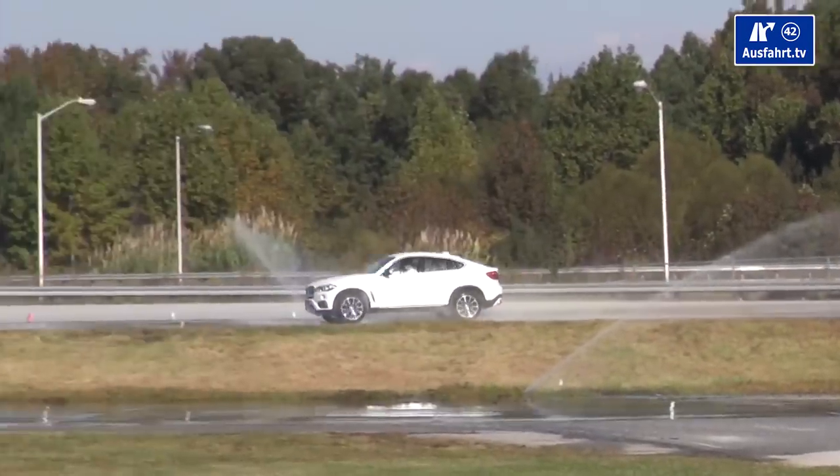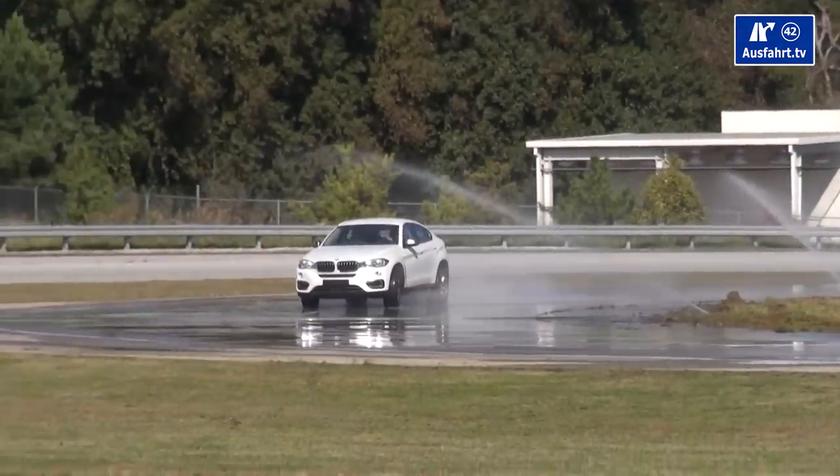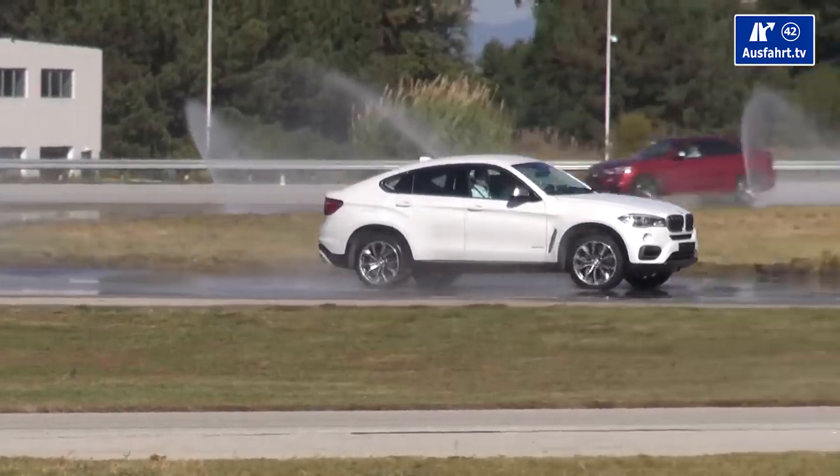I asked the BMW guys here at the press driving event about an M version, and they were all playing innocent — 'An M version? Oh no, we haven't heard about such a thing.' So that probably means it's coming soon. I'm really curious how that would drive. We had a chance to see the test track here in Spartanburg — we didn't have time to use it, but we could see other journalists speeding and drifting. That all looked pretty awesome, and I think there's so much more fun to be had with this car.